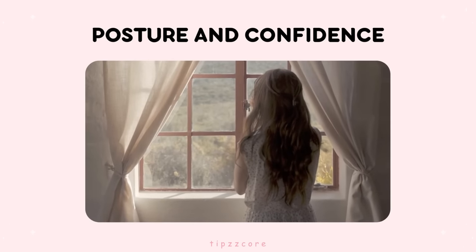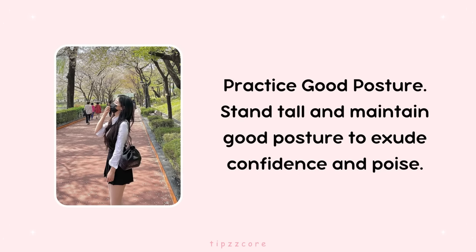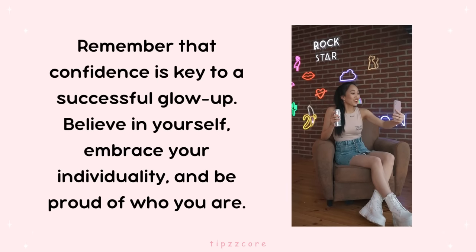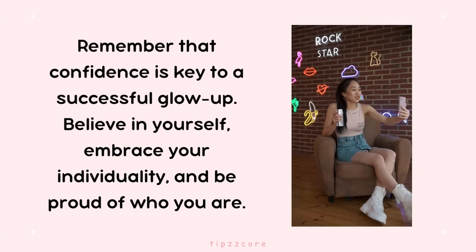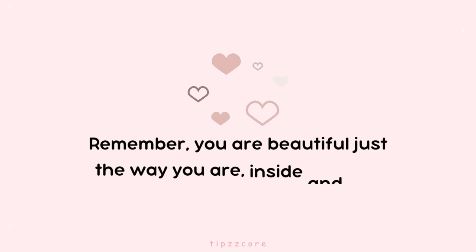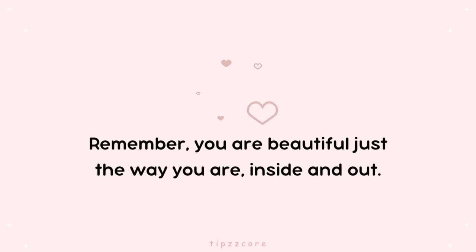Posture and confidence. Practice good posture. Stand tall and maintain good posture to exude confidence and poise. Remember that confidence is key to a successful glow-up. Believe in yourself, embrace your individuality, and be proud of who you are. Remember, you are beautiful just the way you are, inside and out.